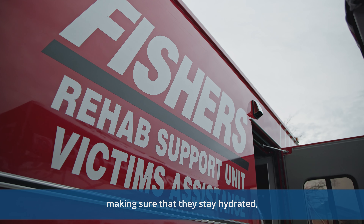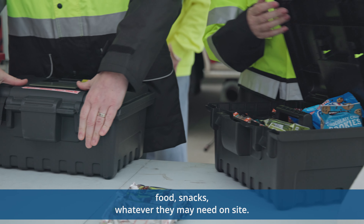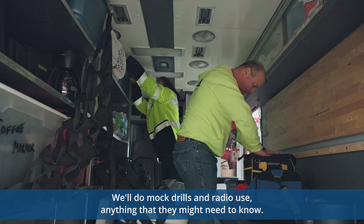Making sure that they stay hydrated, making sure that they have a comfortable place to go — food, snacks, whatever they may need on site. We'll do mock drills and radio use, anything that they might need to know.